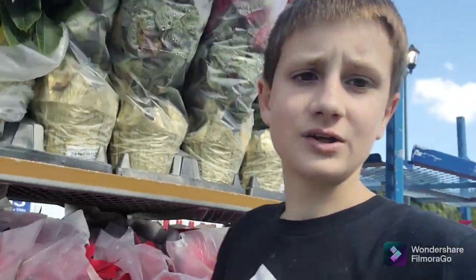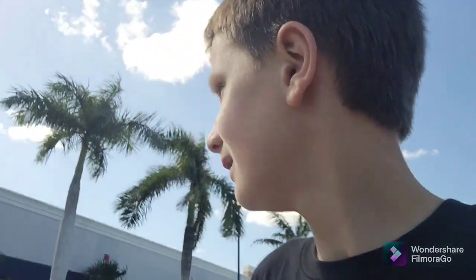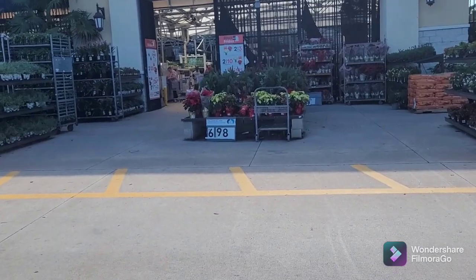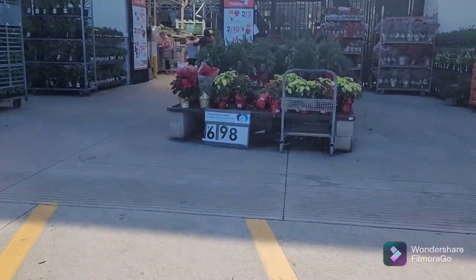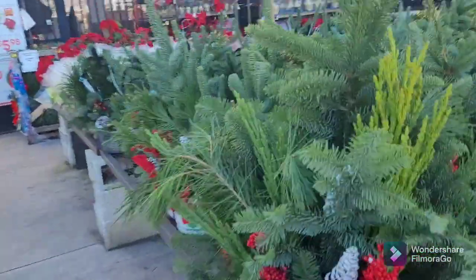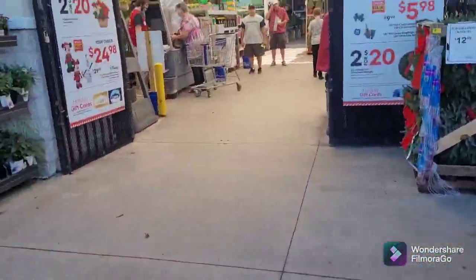Number one: you always want to check your list to make sure what sprinkler parts you need, because they have hundreds of different little knickknacks for your sprinklers. Now we're at the garden center — let's explore it together. There's still a lot of poinsettias and trees over here.